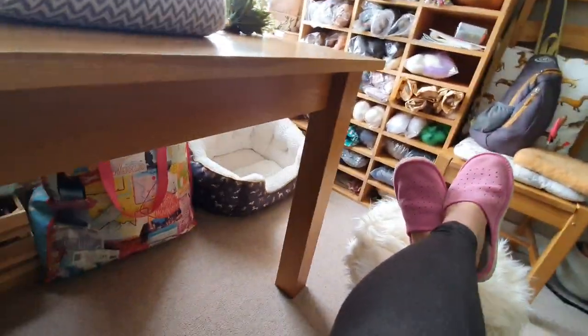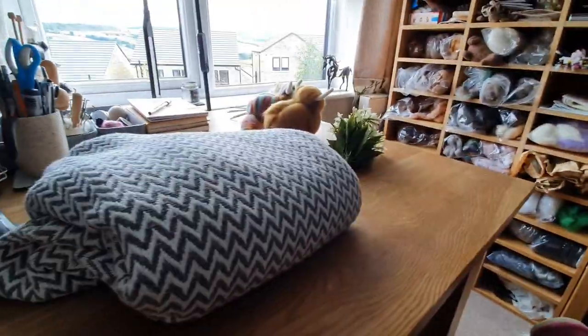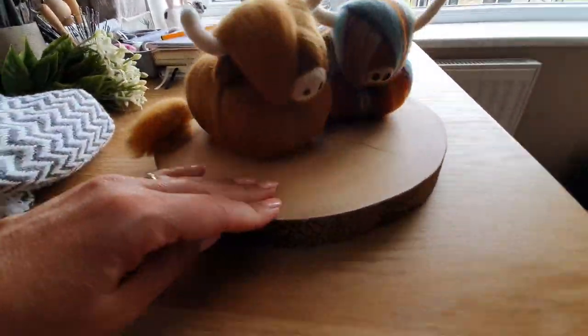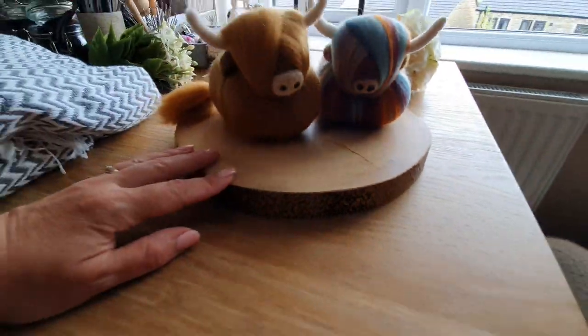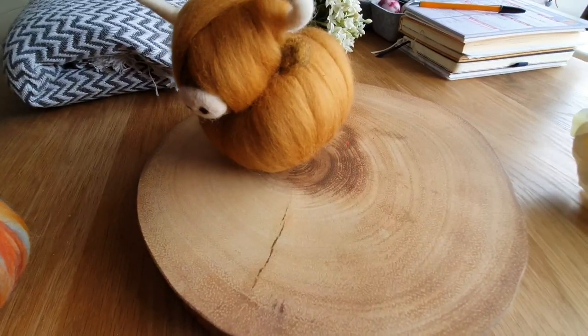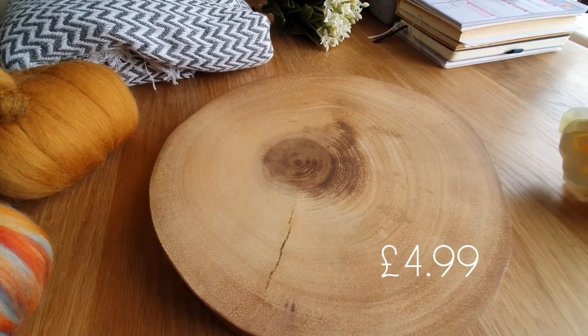It's a really nice little footstool so I've got it in my office. The wooden thing has really nice detail on it - it looks real. I'll put the price up on the screen.